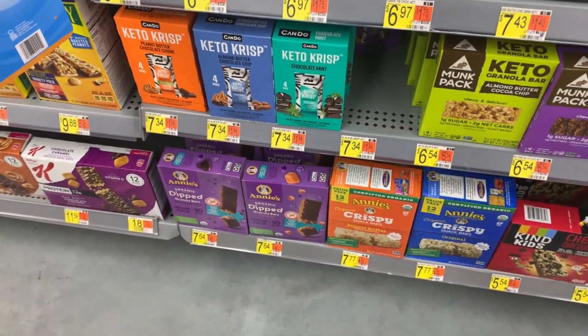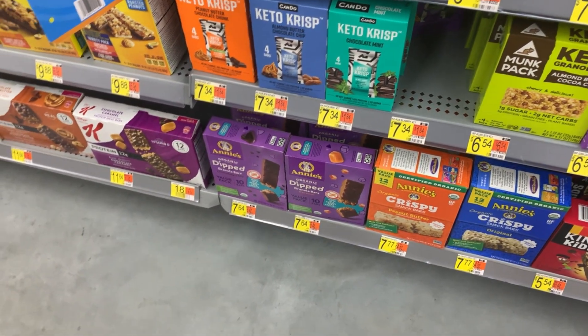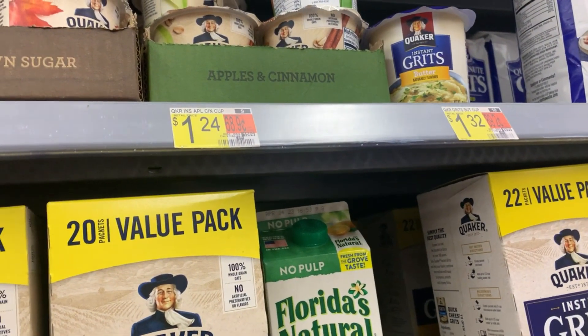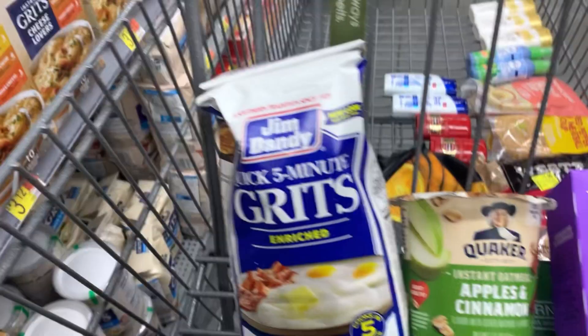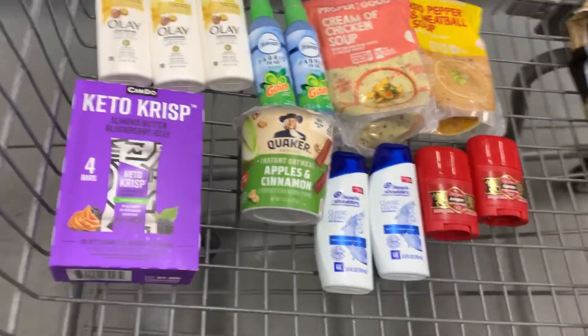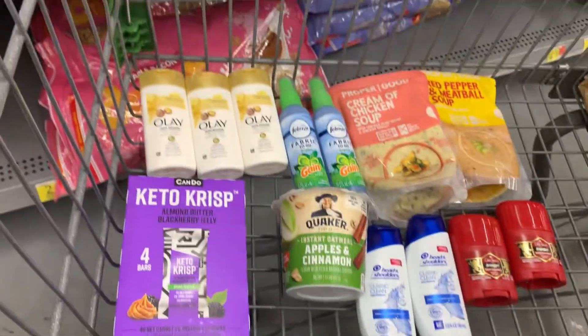The next thing we're going to grab is the Keto Crisp. I thought they were keto-only products but they have different varieties — I grabbed the blueberry and almond butter ones. These are priced at $7.34 and we have a $7.34 rebate on ibotta, plus a 10-cent rebate, so these would be like a $0.10 money maker. The last thing I grab is the oatmeal — the apple salmon flavor — priced at $1.24, with a $0.65 rebate on ibotta making it $0.59.